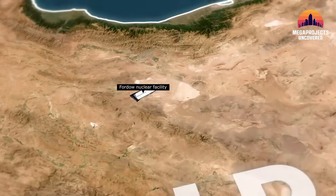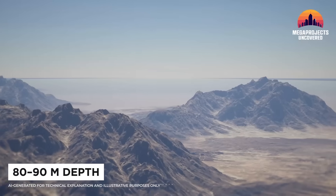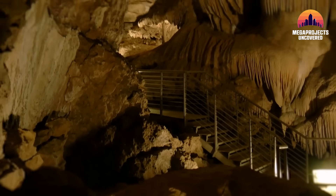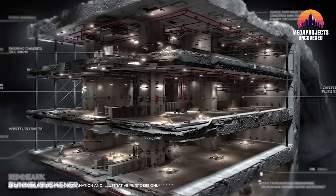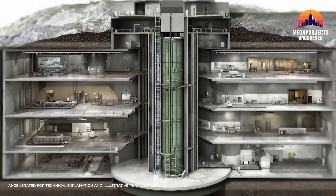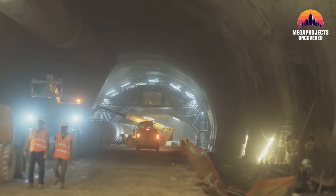On the other side: the bunker — Iran's Fordow fuel enrichment plant. Depth: buried around 80 to 90 meters beneath a mountain, about 260 to 300 feet. By far Iran's deepest underground nuclear site. Protection: encased in ancient granite-hard bedrock and shielded by thick layers of reinforced concrete. Its halls and centrifuges sit like a bunker within a bunker, with multiple concrete liners protecting vital areas. Fordow wasn't just dug into a mountain — it was engineered to survive.